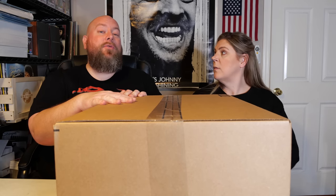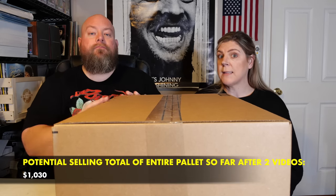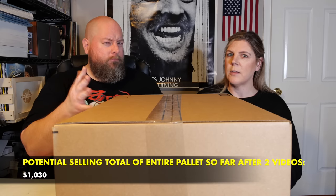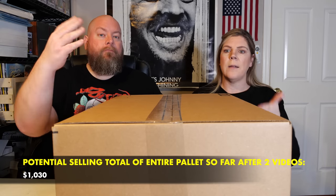We are back with another one of our box openings from our large health and beauty palette that we purchased — the $22,000 palette. There were 27 boxes on there and each of the boxes breaks down to a cost of about $138, so that's what we are hoping to get back out of each box.